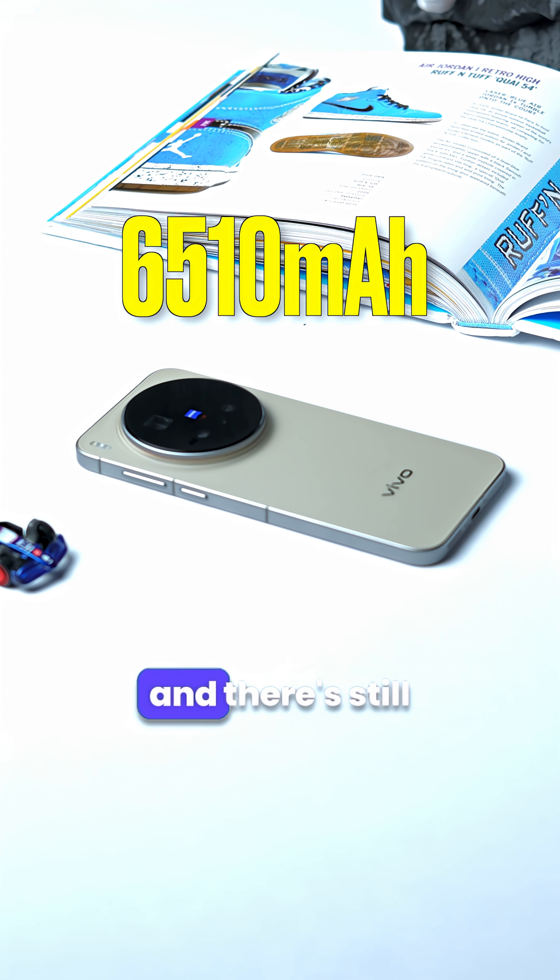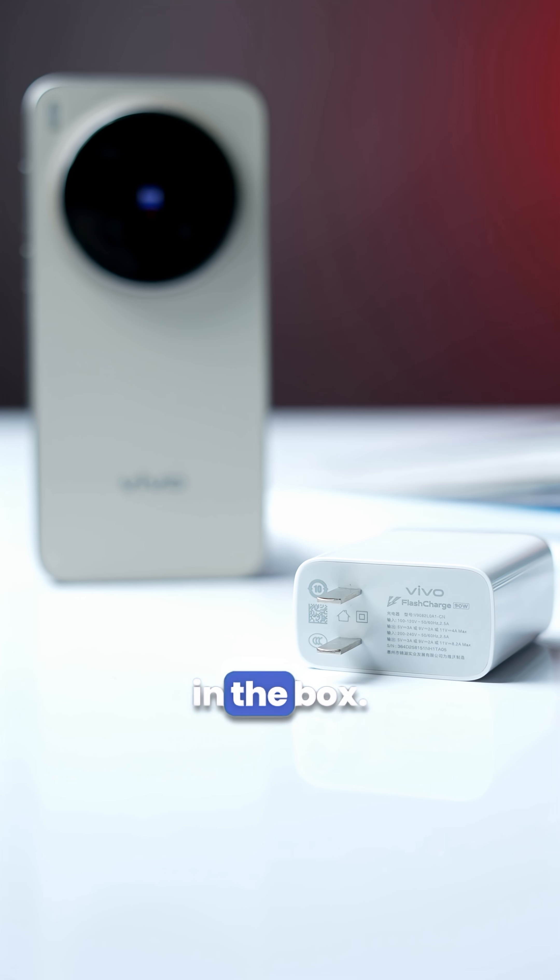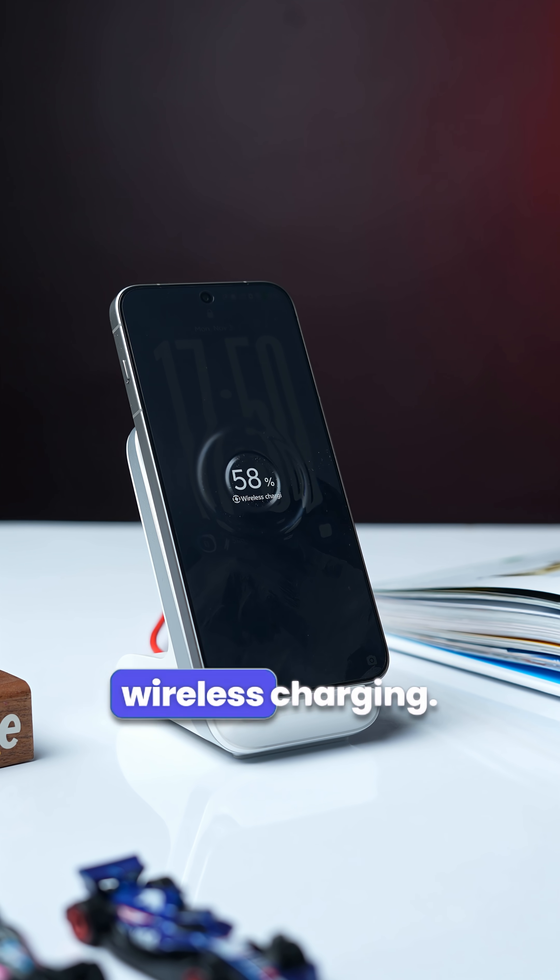The battery has also gotten a small jump and there's still a 90W charger in the box. It also supports 40W wireless charging.